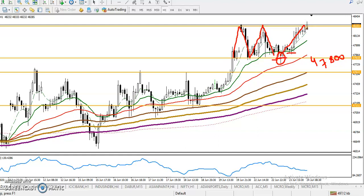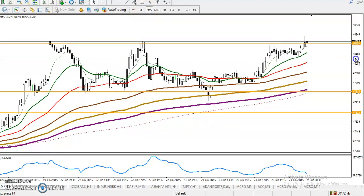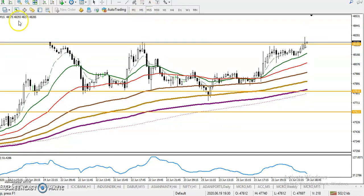Or I can say the previous higher point. Let's check it here. Now you can see in the 15-minute chart we're going to apply the breakout trading strategy.